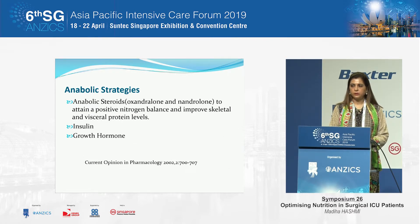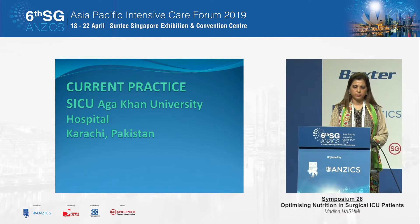Oxandrolone is an anabolic steroid that has no role in the acute phase of illness, but once the acute phase has settled and the patient is no longer catabolic, it is helpful. These studies are limited to burn patients and are not applicable generally. Insulin is used not only to control hyperglycemia but also has an anabolic role and improves wound healing, particularly studied in burn patients. Growth hormone has been studied extensively but there is no recommendation to use it in any category of patients.